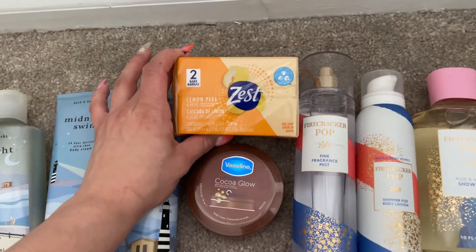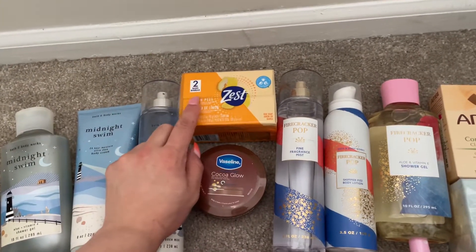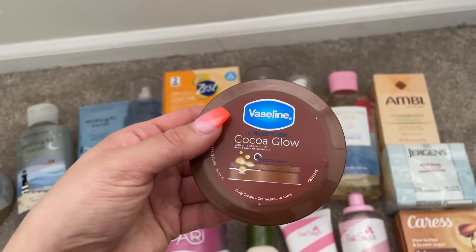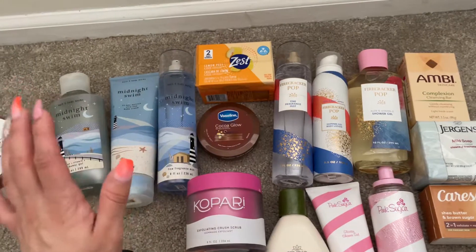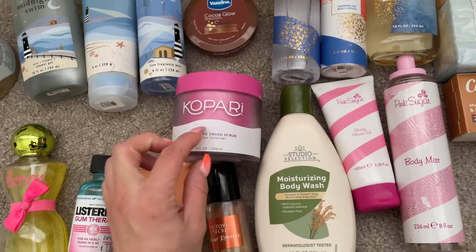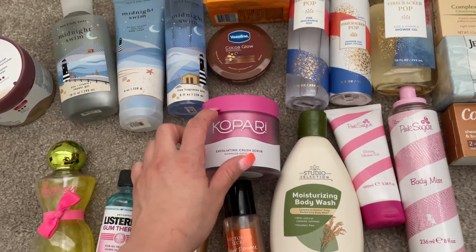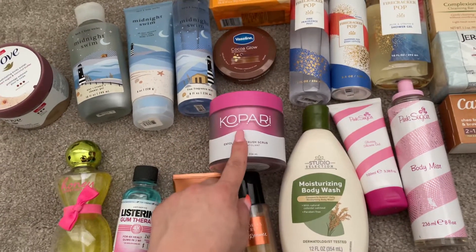I have two bars of soap — Zest Lemon Peel. I go through bar soap so slowly, but I really want to start using it up. I also got this Cocoa Glow Vaseline lotion from the Dollar Tree; it smells amazing and I love the chocolate scent. I'm also trying to use up this Capari Exfoliating Crush Scrub I got at Ulta for 50% off — I've only used it once and it's currently in the shower.